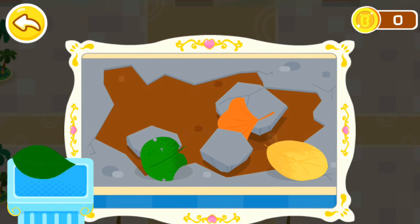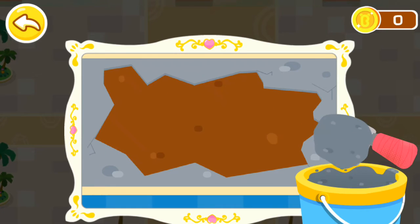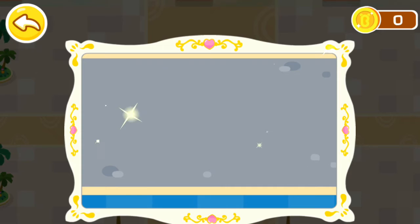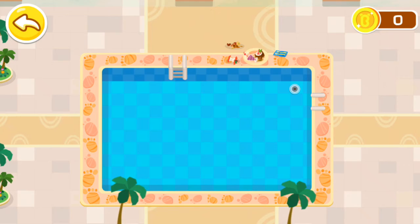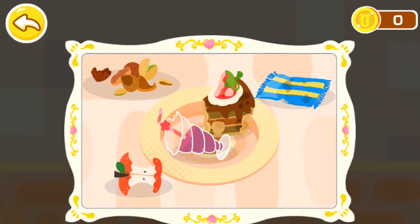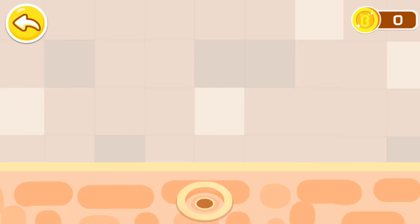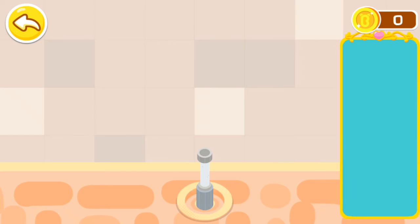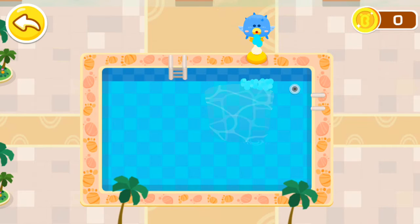Awesome! The road is cracked and there are a lot of leaves. Put on cement for repair. Lay a pretty cobblestone path. Good job. Lots of trash blocked the outlet of the swimming pool. Let's clean it up. Install the water pipe. Pick a decoration you like.